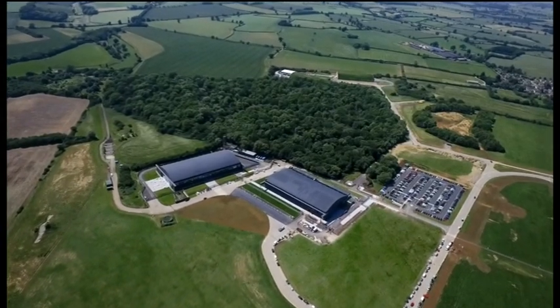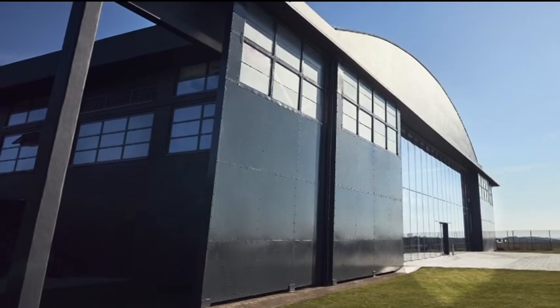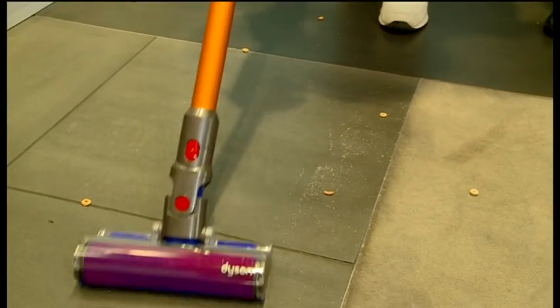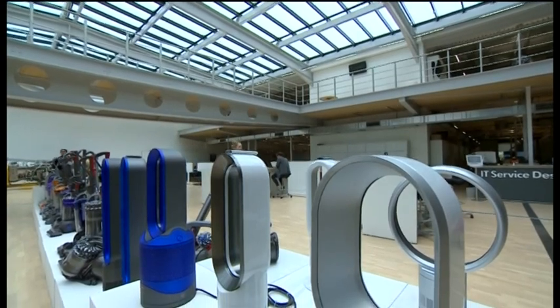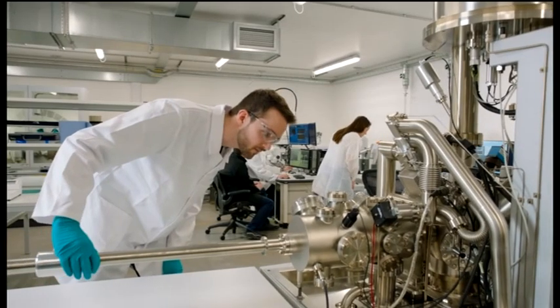In their former World War II hangars in the Wiltshire countryside, once used to make parachutes, now set to manufacture life-saving equipment of a different kind. Better known for vacuum cleaners, table fans and hair dryers, but they are no strangers to airflow. Dyson engineers here now turning their skills to breathing instead.